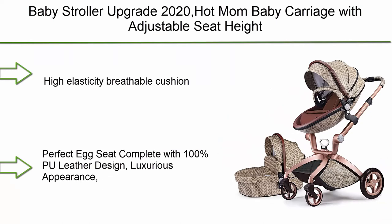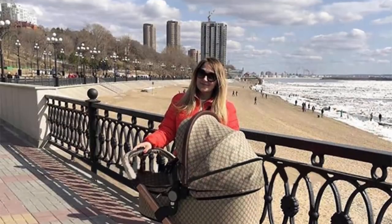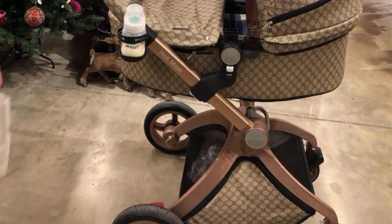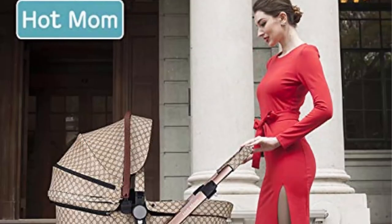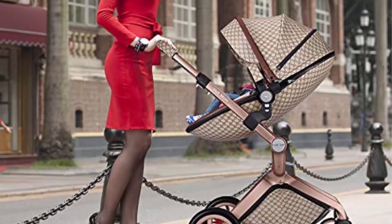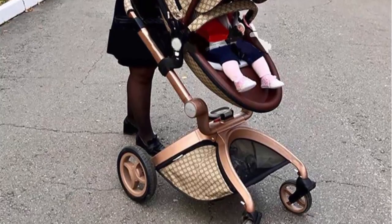Top 1: Baby Stroller Upgrade 2020 — Hot Mom Baby Carriage with adjustable seat height, angle, and four-wheel shock absorption. Features a reversible high landscape fashionable pram, grid high-elasticity breathable cushion, and a perfect egg seat with 100% pool leather design for a luxurious appearance. The 360-degree design suits baby safety. In push mode, baby can explore the world; in face-to-face mode, mom stays close to promote communication. The telescopic pole and egg seat can be adjusted 87 cm high from the ground, keeping baby away from exhaust fumes. The triangular frame is stable and bears up to 80 kg. EVA elastomer four-wheel multiple suspension keeps baby safe. Accessories include: 1x stroller seat, 1x stroller basket, 1x rain cover, 1x mosquito net cover, and 1x wristband.